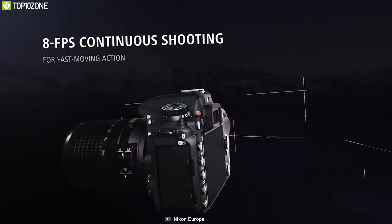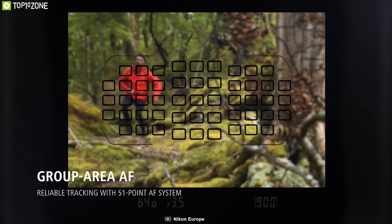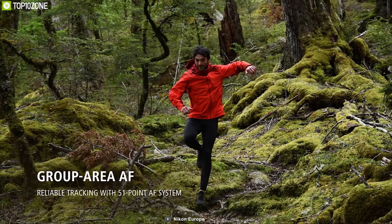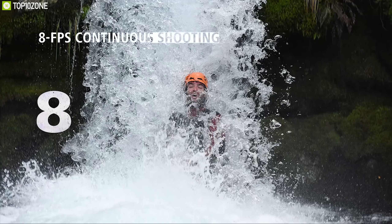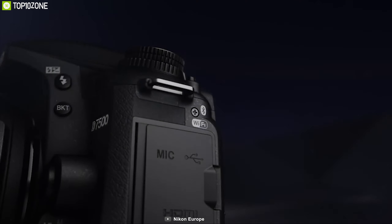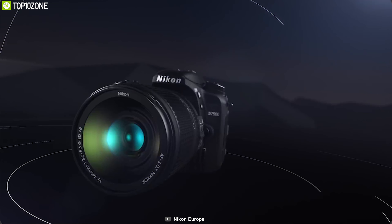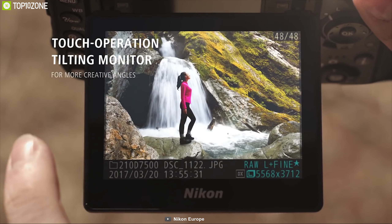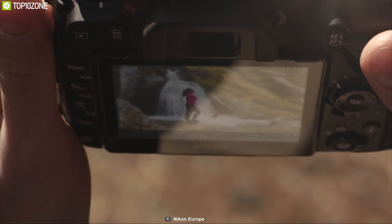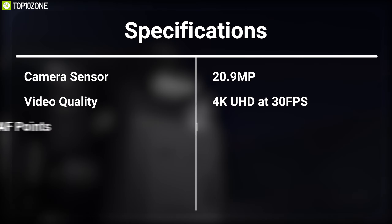Born from a desire for flagship performance in a more compact and connected camera, the Nikon D7500 delivers the game-changing performance of the award-winning D500 in an enthusiast-level DSLR. It comes with a 20.9 megapixel sensor that allows you to create 4K Ultra HD videos at 30 frames per second and offers 8 frames per second continuous shooting. Equipped with 51 autofocus points and a 180K pixel sensor, it offers more accurate face detection with matrix metering and 3D tracking.